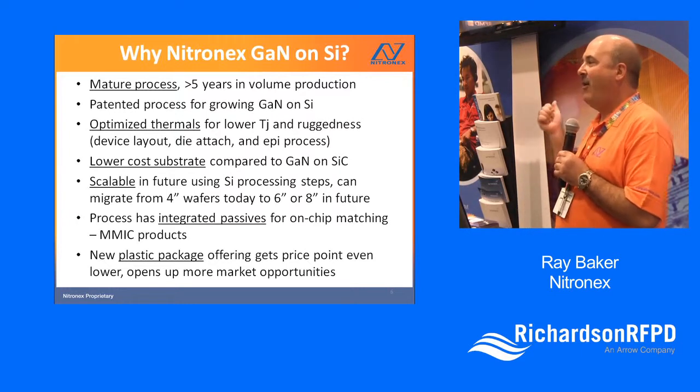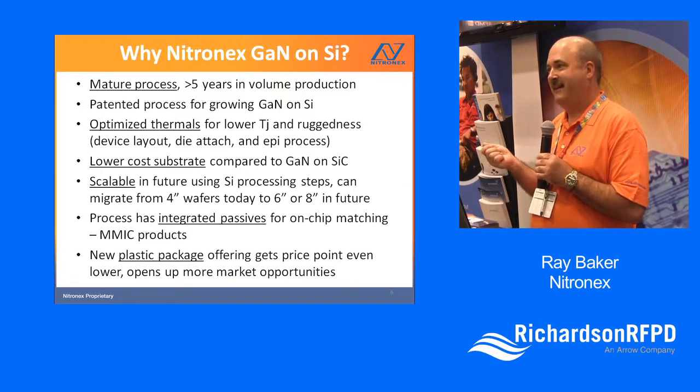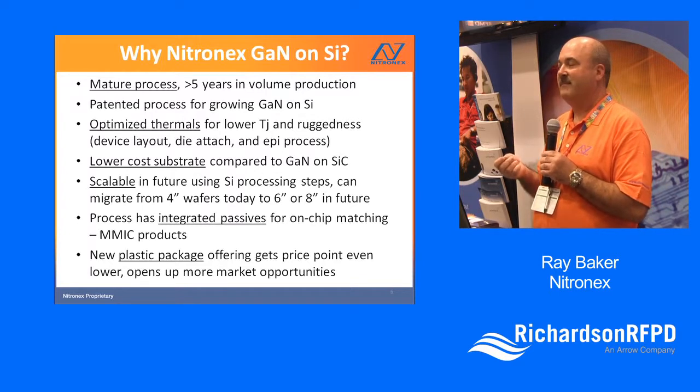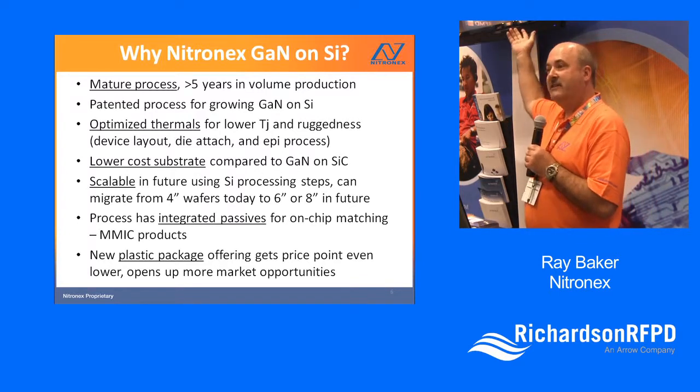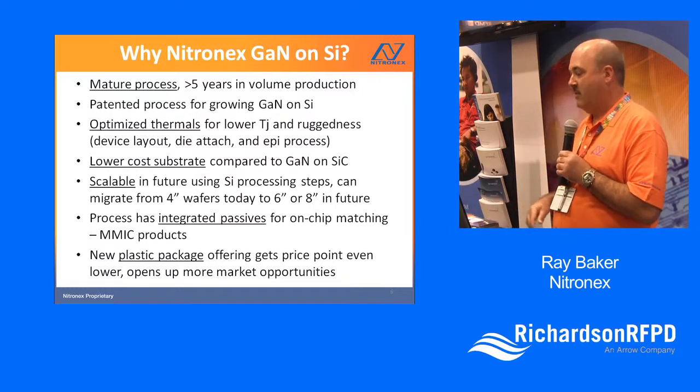Taking all of those things — silicon wafer advantages, MMIC capability — and adding plastic packaging, you end up with something that gives you both high performance and low cost. The plastic packaging is really the icing on the cake that completes a high-performance, low-cost solution.